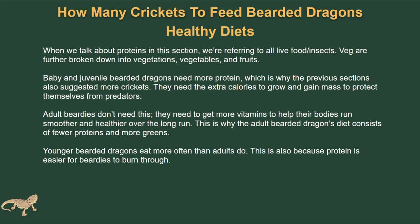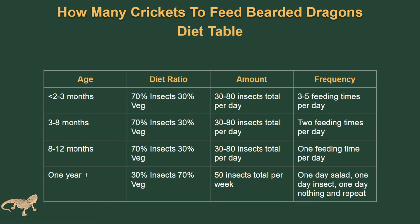Younger bearded dragons eat more often than adults, partly because protein is easier for bearded dragons to burn through. Here's a diet table you can screenshot or come back to view at any time — it covers the age, diet ratio, amount of insects, and frequency of feedings. This is the exact table used when feeding bearded dragons.